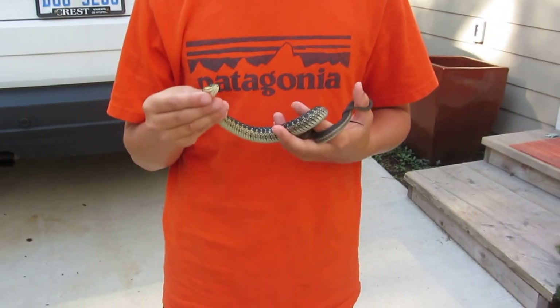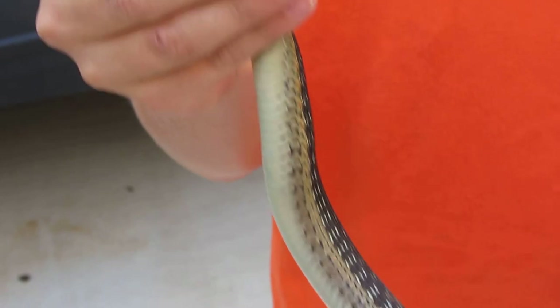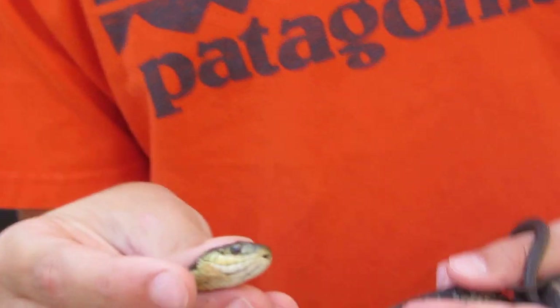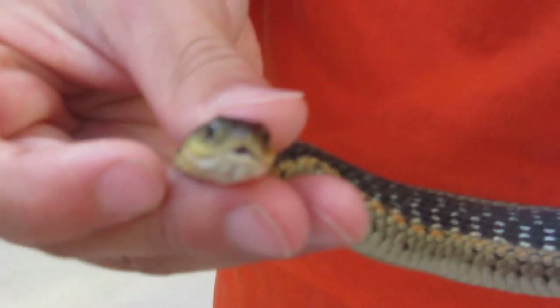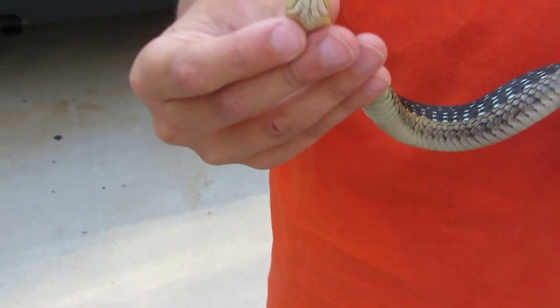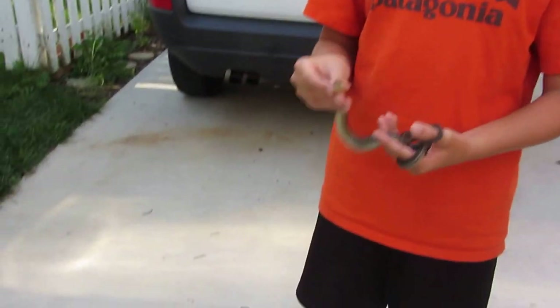I found this snake in a field and actually had to grab it. This thing is extremely fast and agile. This snake is very aggressive too. It's not the biggest one I've ever caught, but it's still up there. The biggest one I've ever caught was three feet, so basically a foot bigger than this one.